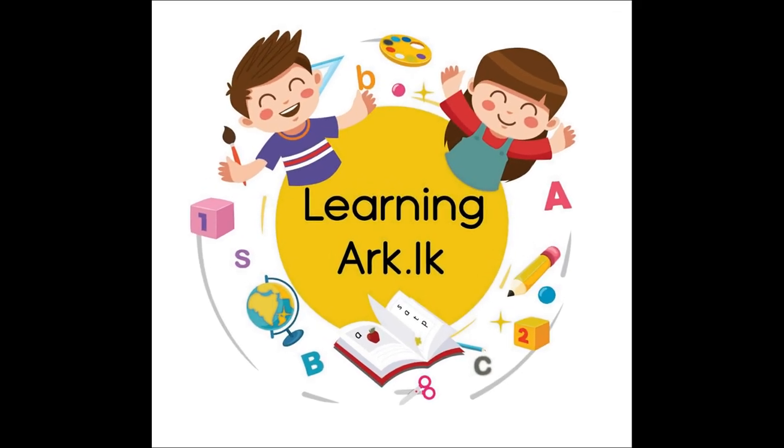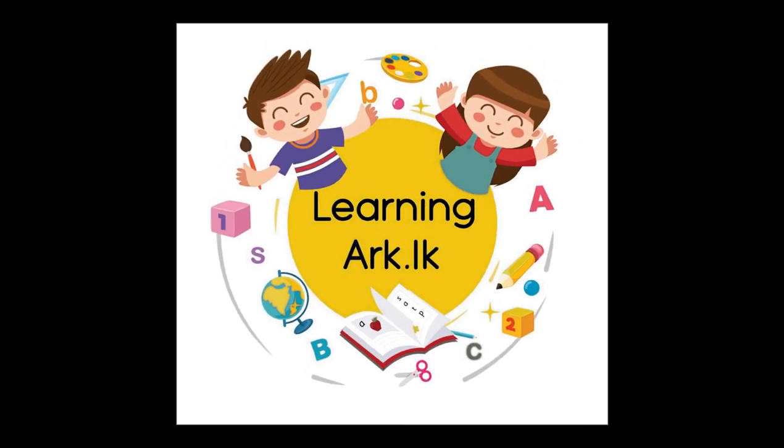Thank you for joining the book reading session. See you soon and take care.